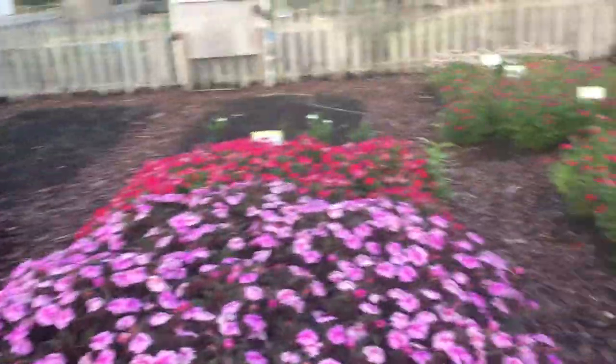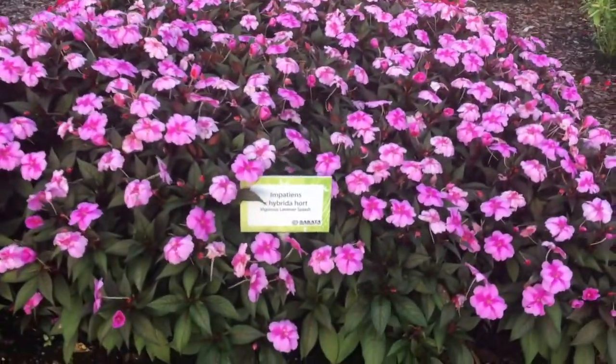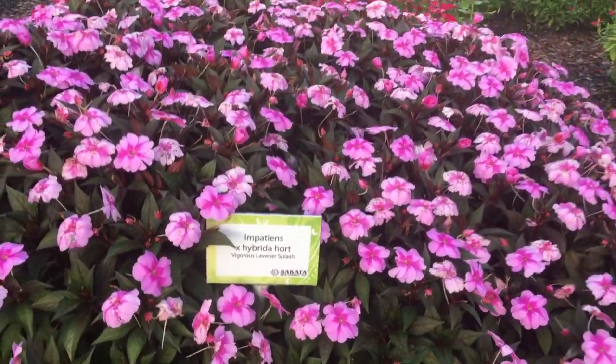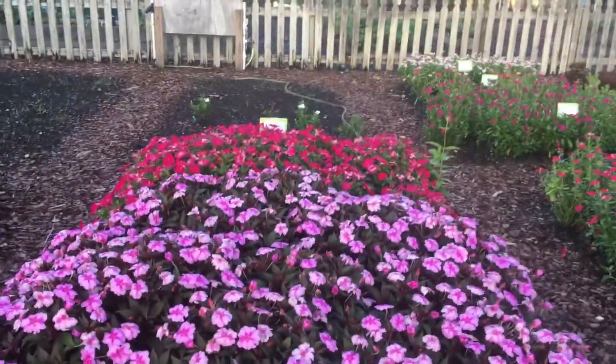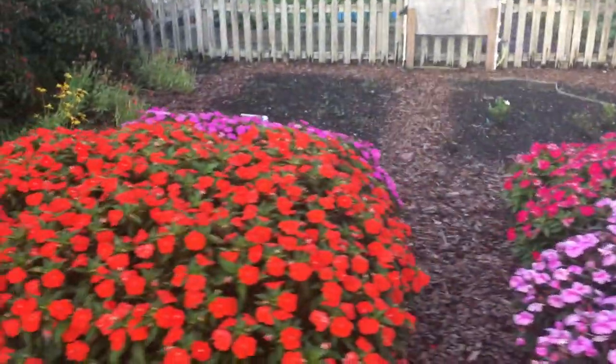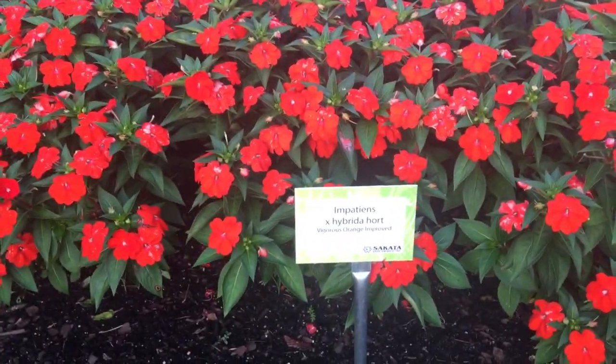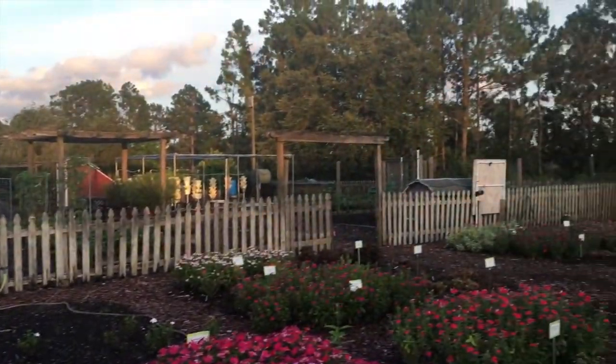Next we're going to take a look at these sun patients by Syngenta. These are supposed to have downy mildew resistance, non-stop color, and be heat and sun loving. This is the vigorous orange improved, and the first one was the lavender splash.